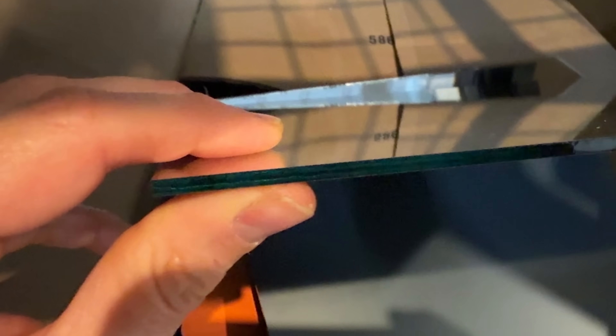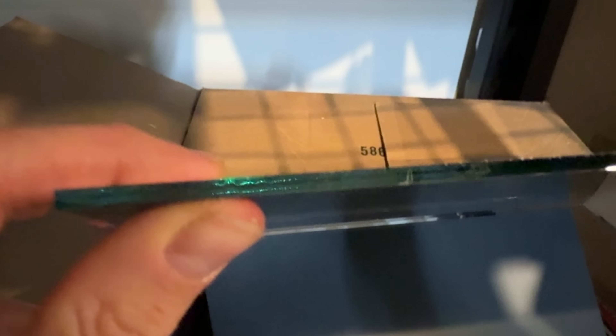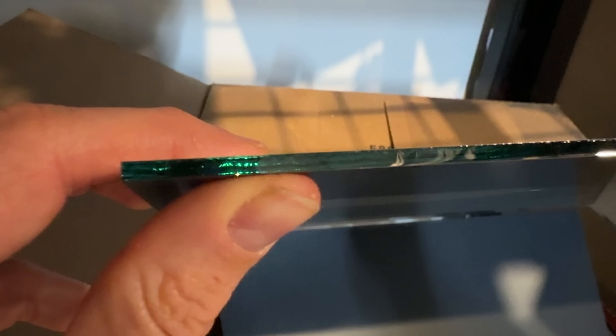So that's why on a regular mirror you have a glass surface, but then on the back of it you have a thin coating of metal.